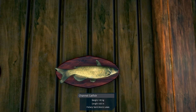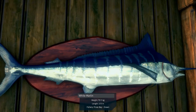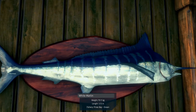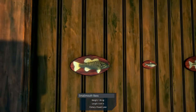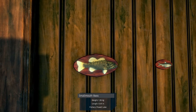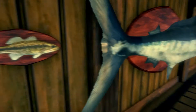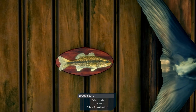We have channel catfish. We have a white marlin, 75.11 — that's not very big, but white marlin don't get that big. Smallmouth bass from Pebble Lake, whitefish, and spotted bass.